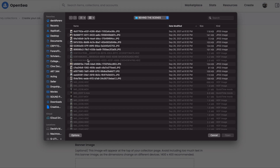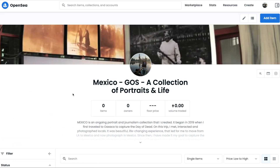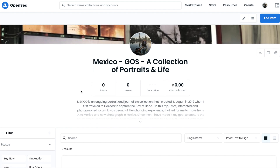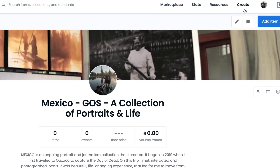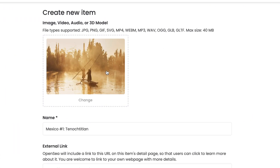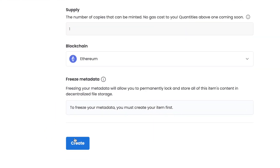After creating your collection, now you can add items to that collection — the photos, the digital art. This is also free and it's a very similar process. Click on create on the top right, upload the image, write a title and description for that image. Then hit create, you creator you.